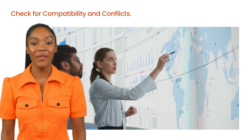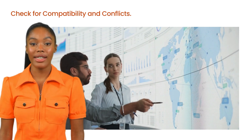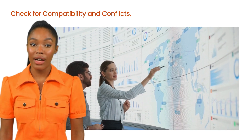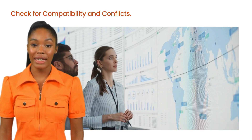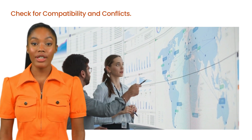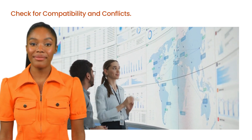Magento is a complex platform, and not all extensions play nicely together. Before installing a new extension, check for compatibility with your Magento version and other installed extensions. Incompatibilities can lead to conflicts, causing functionality issues or even breaking your site. If you encounter a conflict, you may need to adjust your code, find a different extension, or contact the developer for support. It's a good idea to keep track of which extensions are installed and monitor them regularly to catch any conflicts early.